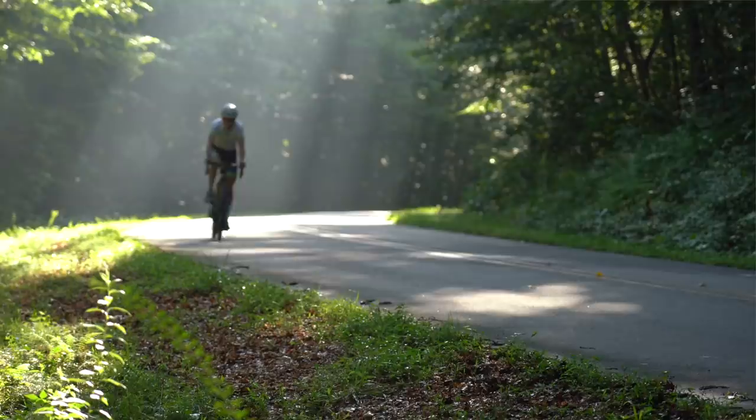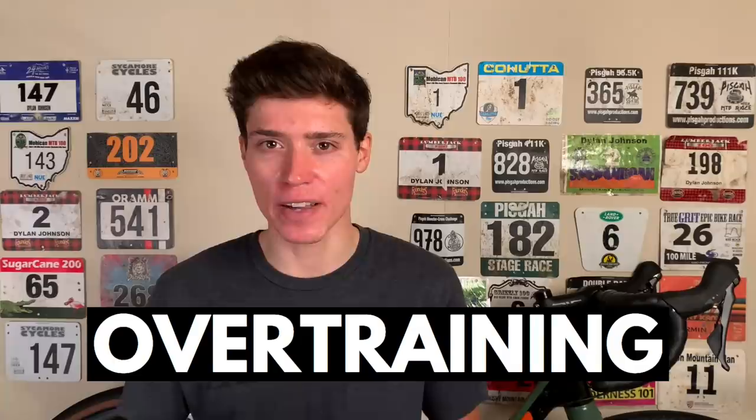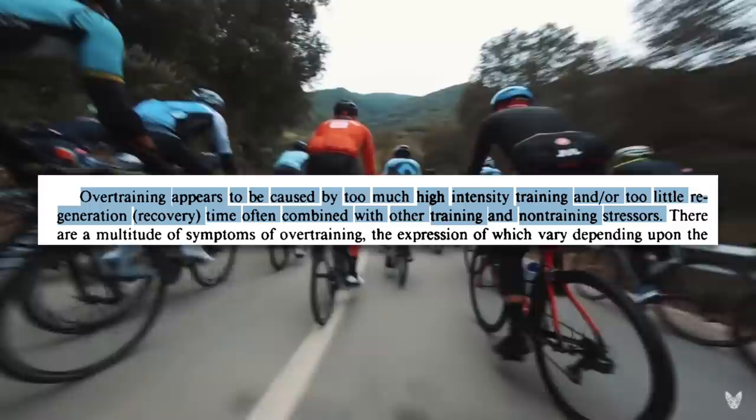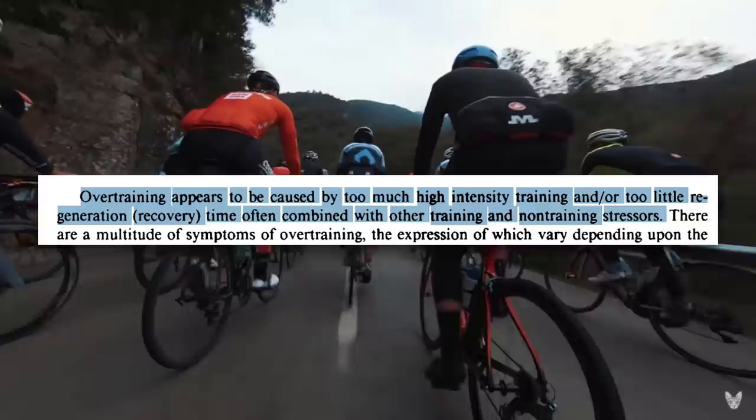You may be thinking: the causes of overtraining are in the name — it's training too much. But specifically, what kinds of training and what kinds of recovery conditions lead to overtraining? Overtraining appears to be caused by too much high-intensity training and/or too little recovery time, often combined with other training and non-training stressors. The recovery side of the equation is important. More job stress, family stress, life stress, etc., will affect how much training you're able to absorb before you hit your limit.